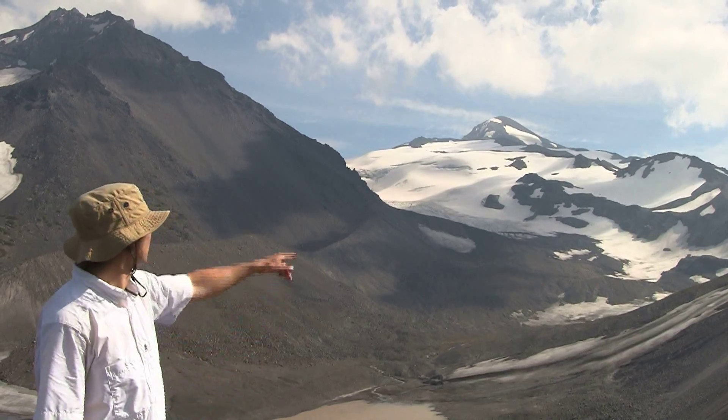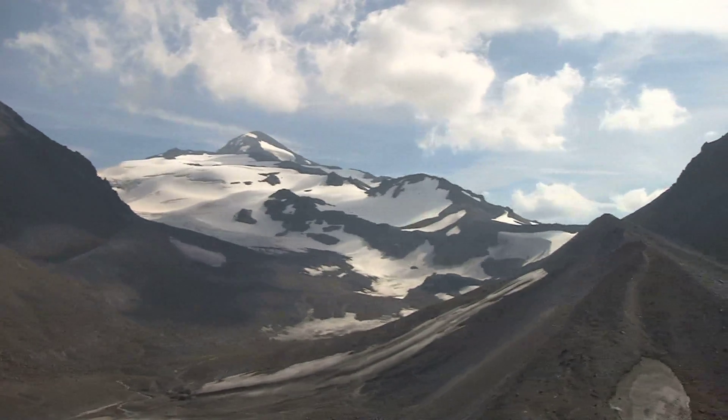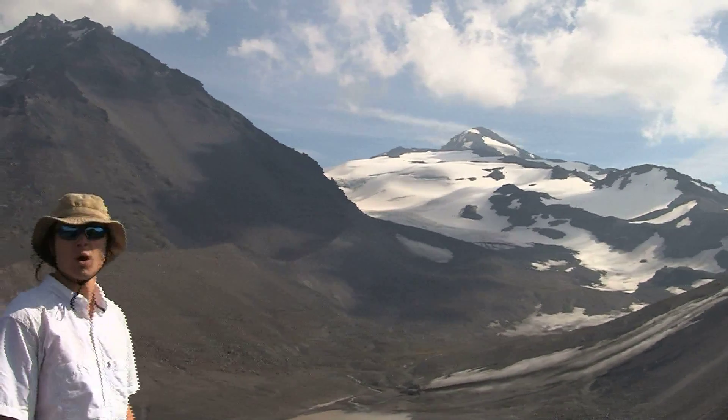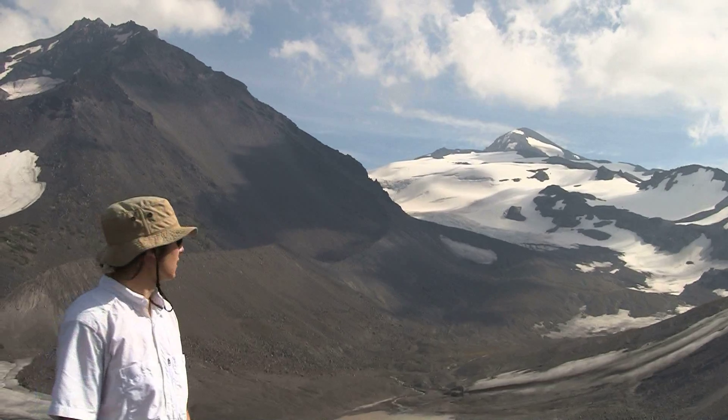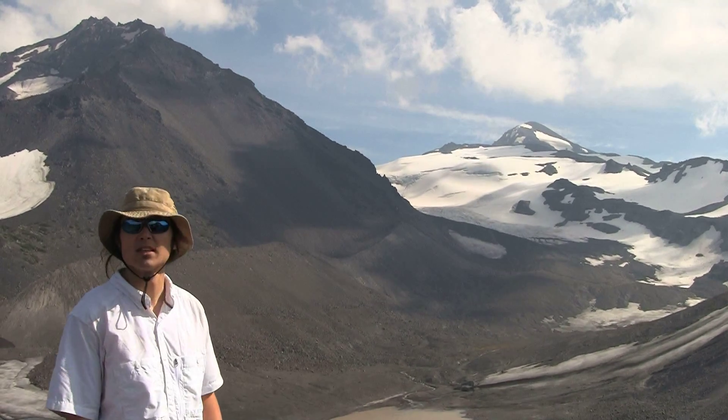You can also see the very large lateral moraines that were created during the Little Ice Age, probably some 100 to 120 meters in height. At the turn of the century around 1900, the glacier was completely filled in at that time.